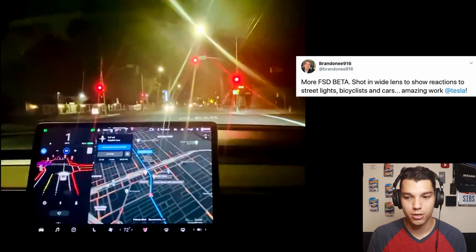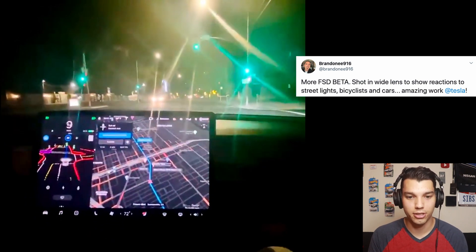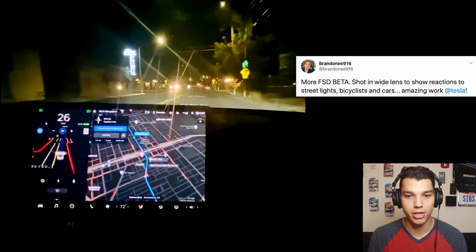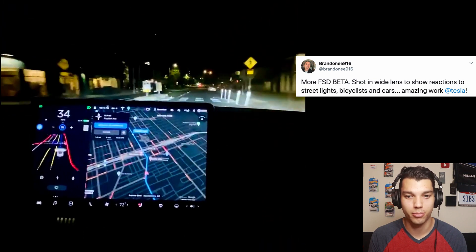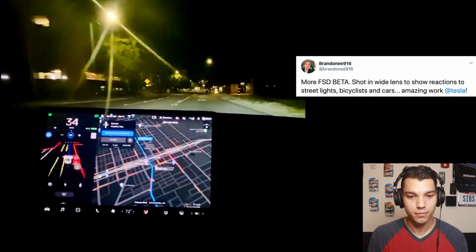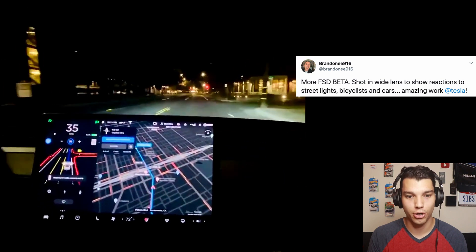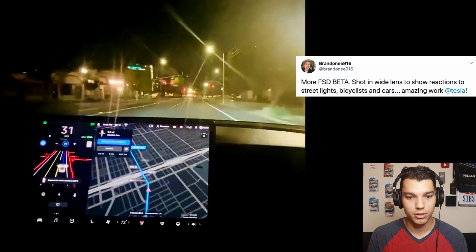Another video from Brandon showing him going through a green light. Again, the intersection view is just insane — the amount of information it's taking in is crazy. They definitely need that hardware three chip they talked about at Autonomy Day to process all this information. It sees everything: the lane lines, the curbs.